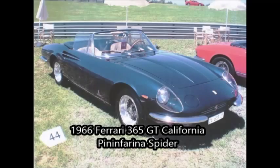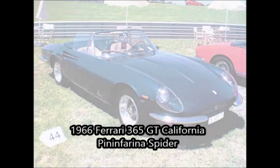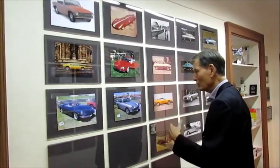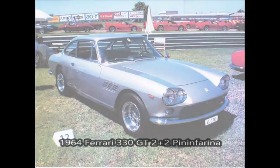This is a Pininfarina Ferrari which I designed — the 356 — in California. These are all 1964, the Ferrari 330 2+2. There's also a monorail train which I designed for Italy 61.